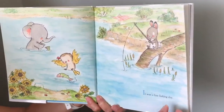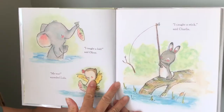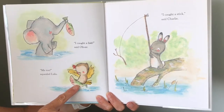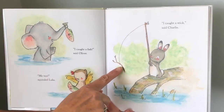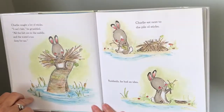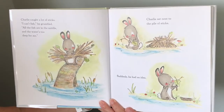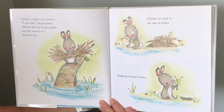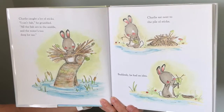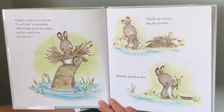It was a fine fishing day. I caught a fish, said Oliver. Me too, squealed Lulu. I caught a stick, said Charlie. Charlie caught a lot of sticks. I can't fish, he grumbled. All the fish are in the middle and the water's too deep for me. Charlie sat next to the pile of sticks and suddenly he had an idea.